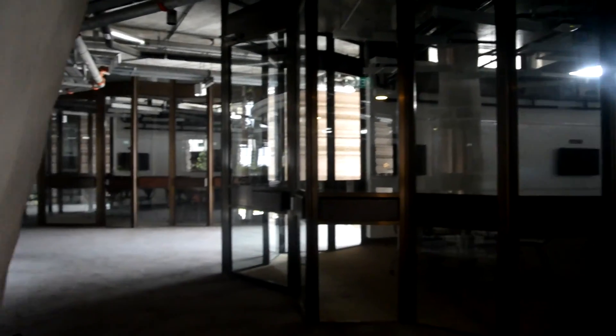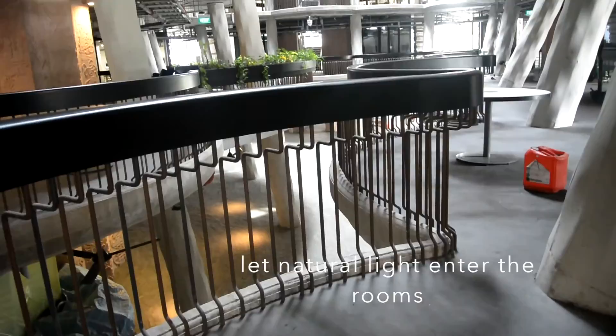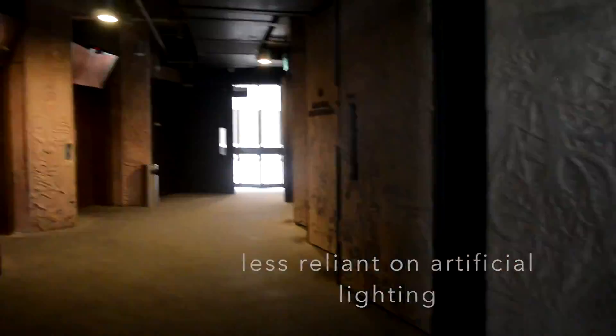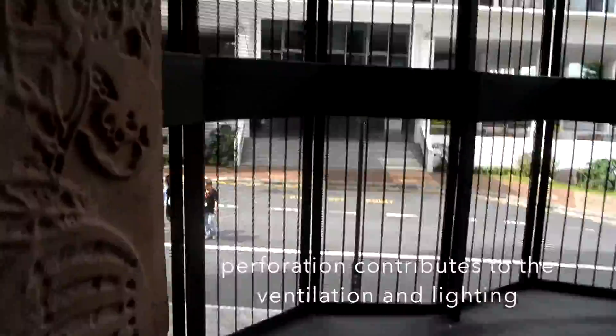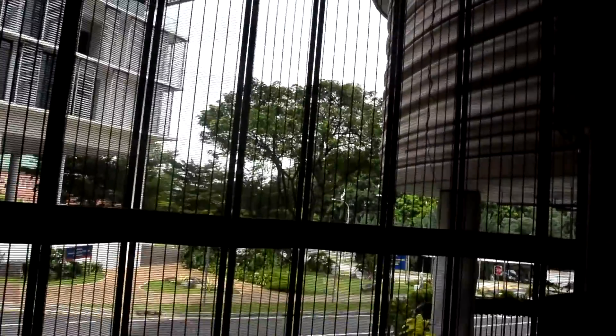These glass doors are important because they let natural light enter the roofs, thus making the building less dependent on artificial light. The perforations from these metal grills found near the lift lobbies contribute to the ventilation and lighting of the whole building.